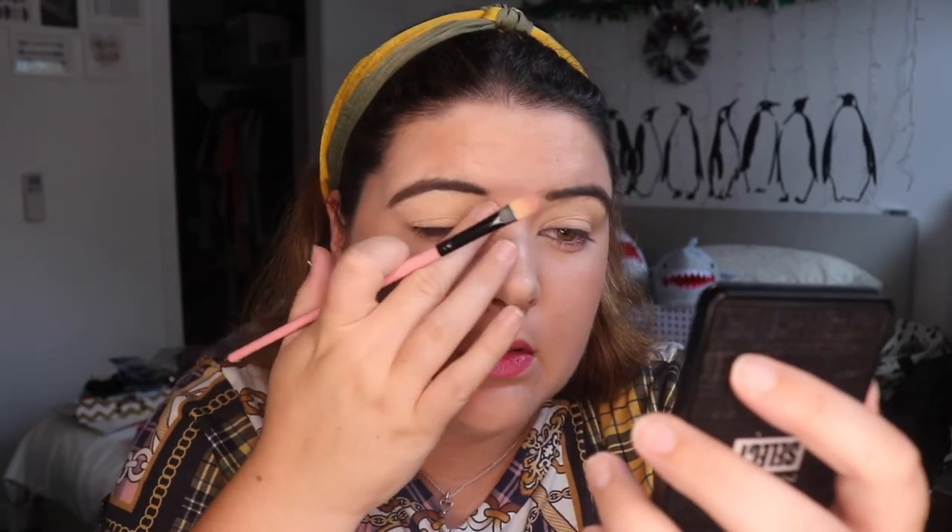Thank you so much for collabing with me, Lisa, and thank you to everyone who's going to tune in and see what we both create with the same shades. So I have primed my eyes — everything on my face will be listed down below. I'm just going to prime quickly with the Paint Pot in Soft Ochre from MAC. I can't wait to see the different looks that we both come up with. I feel like we're both very unique in our own methods.